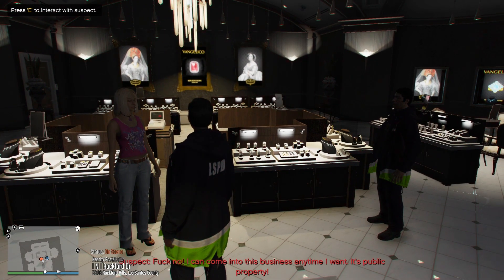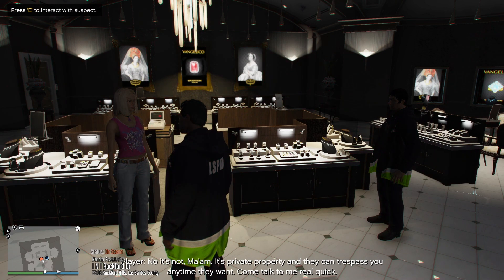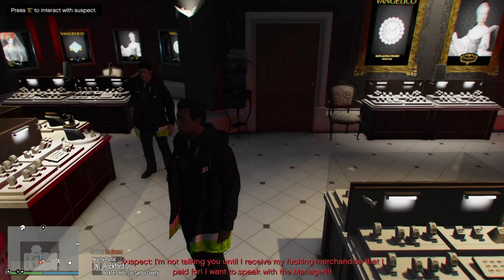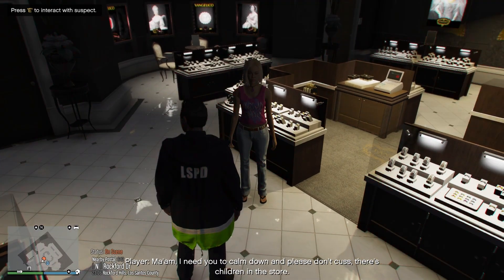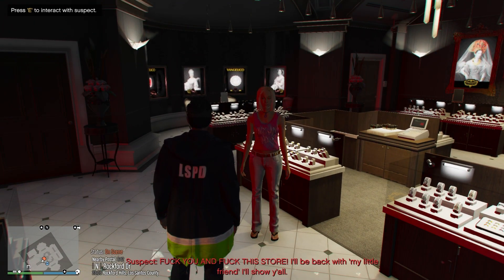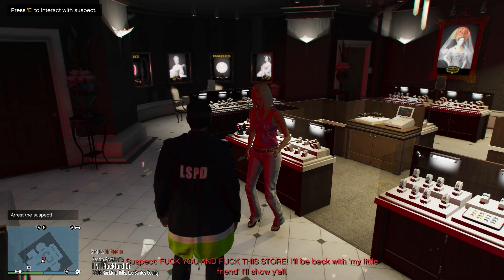No, I can come into this business anytime I want. It's public property. No, it's not ma'am. It's private property and they can trespass you anytime they want. Come talk to me real quick. I'm not talking to you until I receive my merchandise that I paid for. I want to speak with the manager. Ma'am, I need you to calm down and please don't cuss. There's children in the store. I'll be back with my little friend. I'll show y'all.